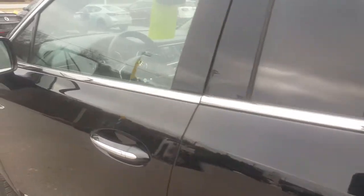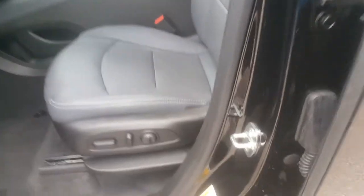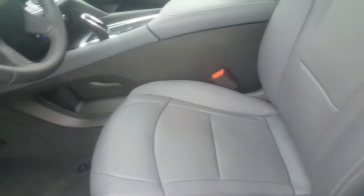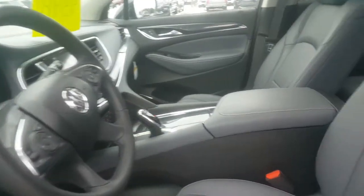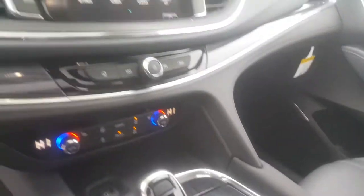This vehicle features safety features such as blind zone alert along with lane change alert, and of course the backup camera. You have power seats on the passenger and driver's side with lumbar support. That rear liftgate is also adjustable, so you can set it for different heights. This vehicle also has navigation, dual climate controls.